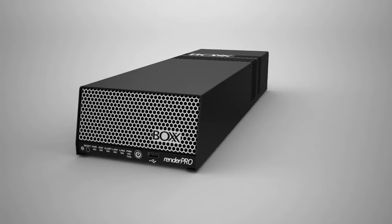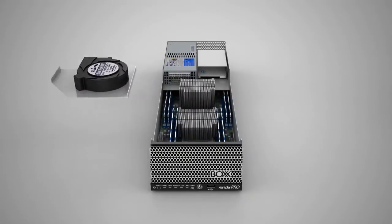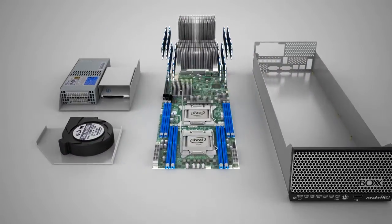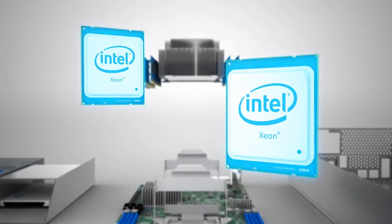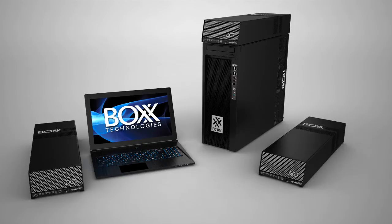Need more horsepower for rendering or simulation? Consider RenderPro, the desk-side dedicated rendering sidekick. Featuring dual Intel Xeon processors, RenderPro enables you to offload computationally intensive tasks without the cost or complexity of a render farm.